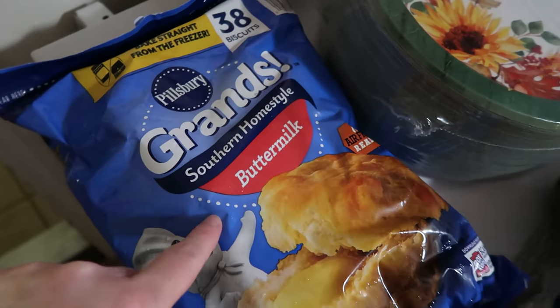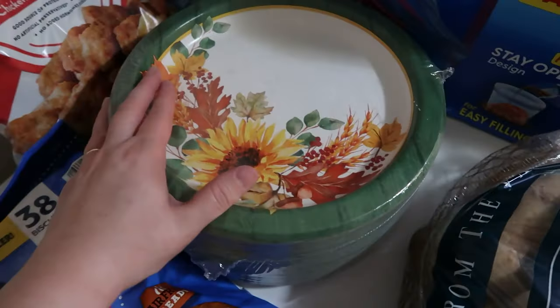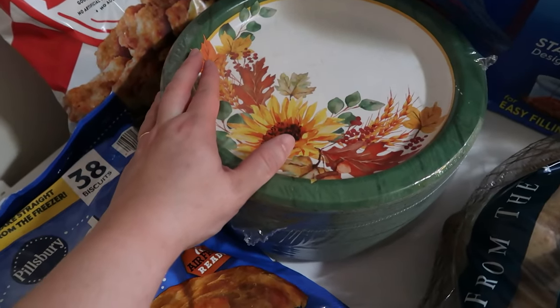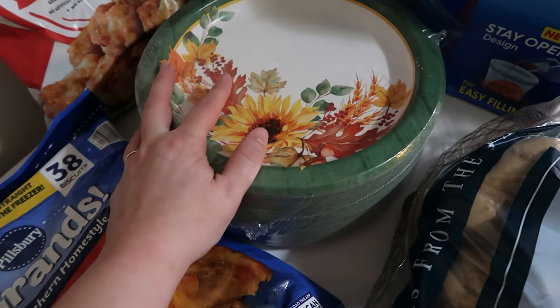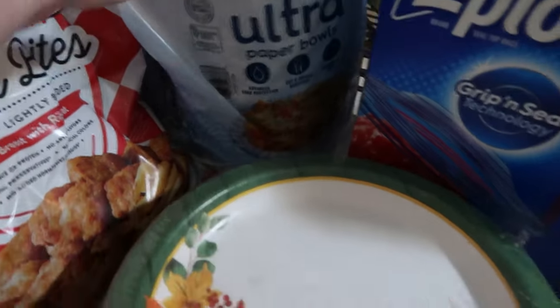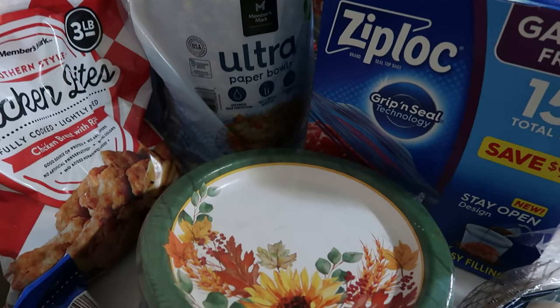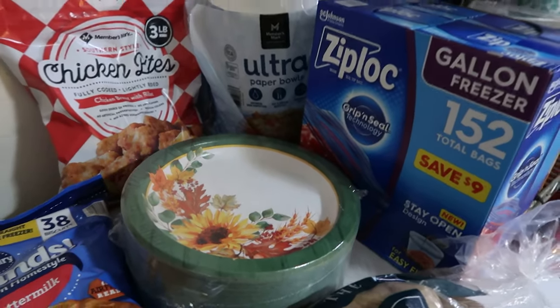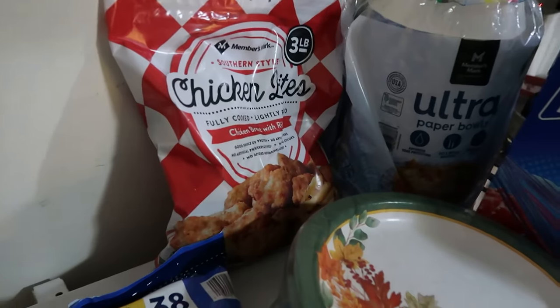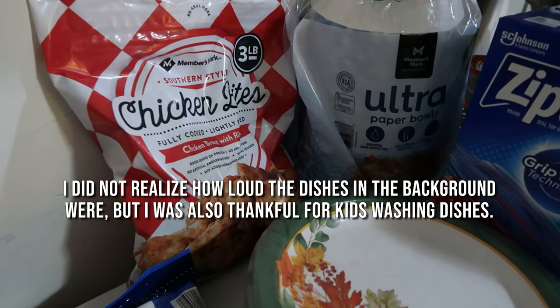One bag of the Grand Southern Homestyle Biscuits — this is a freezer stock-up. The fall-themed paper plates are going to be saved for Thanksgiving week and the weekend after, because it just makes it easier to not have to worry as much about dishes. That's also the reason why we picked up a stack of the Ultra Paper Bowls — we went with the bigger bowls so we can have dinners that need bowls, not just smaller ones for desserts and cereals, though sometimes we'll do yogurt and granola the day after Thanksgiving.